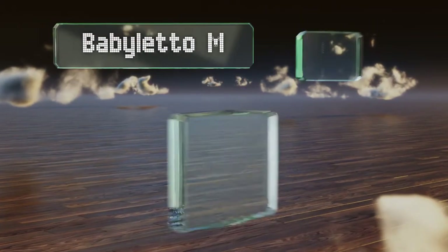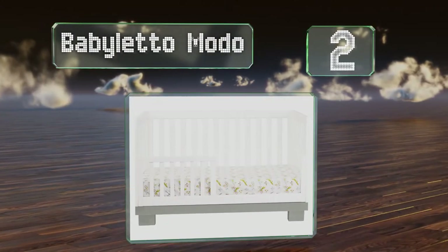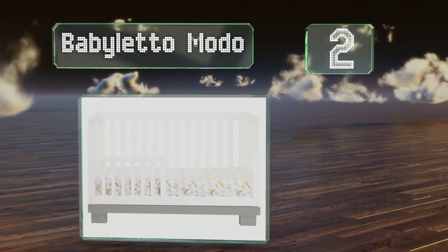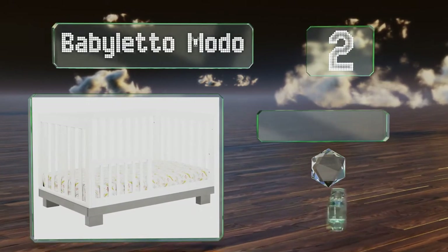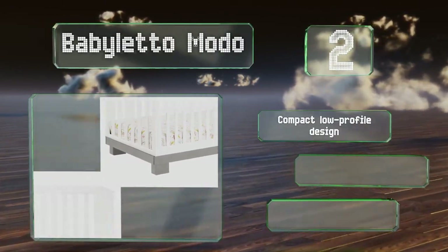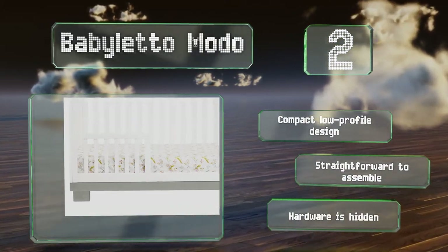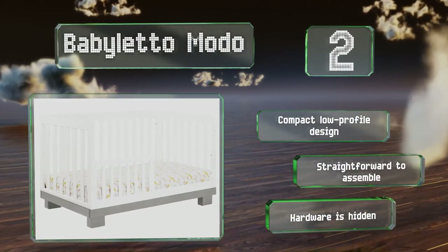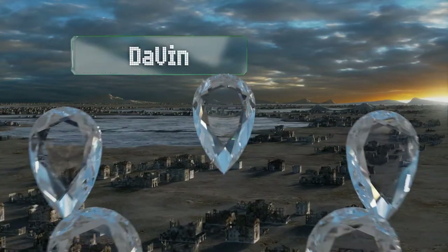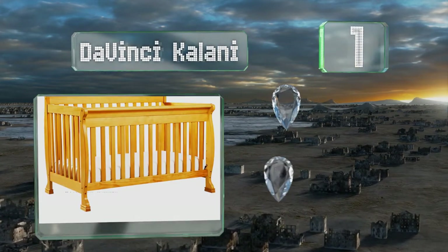At number two, the Baby Leto Modo features a stable base with wide square feet and the contrasting gray and white coloring gives it a sophisticated and modern feel. It's equipped with a safety rail and is easy to transform into a toddler bed when the time comes. It's a compact, low-profile design that's straightforward to assemble with hardware hidden from view.